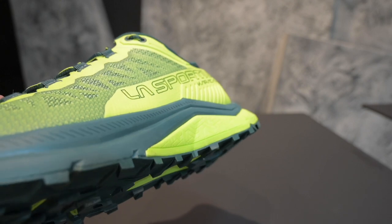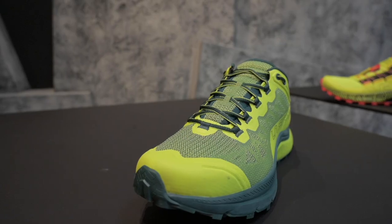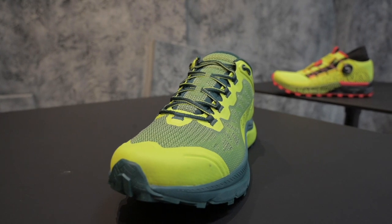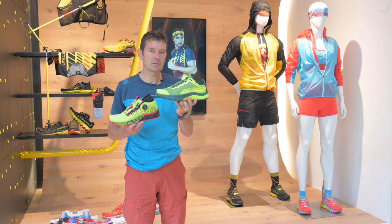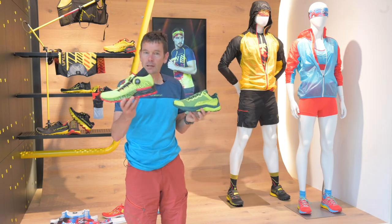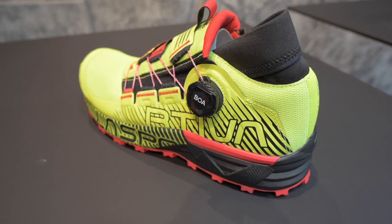They're very different in terms of fit. The Caracal is a shoe which is very comfortable, very light and breathable. It will fit a really wide range of feet and be very good for long distances, especially on more smooth and easy running trails.